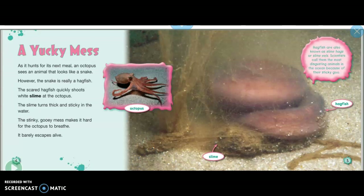The slime turns thick and sticky in the water. The stinky, gooey mess makes it hard for the octopus to breathe. It barely escapes alive.